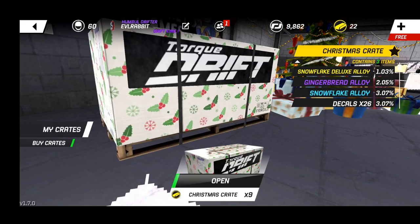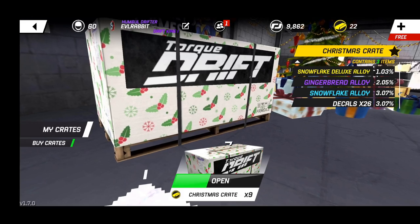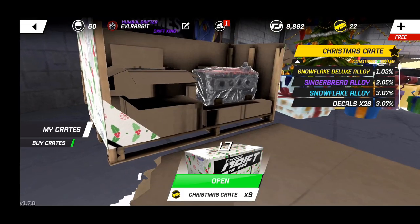We've got nine Christmas crates to open for this episode and we're just gonna open them up and see what we can get. I know there's a lot of cool stuff like the snowflake alloy, the gingerbread man alloy, decals and everything, so we're gonna see what we can get for our R32 in this Christmas Eve special. First Christmas crate open!